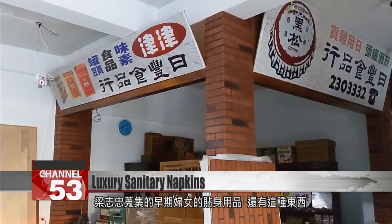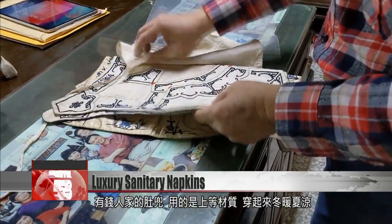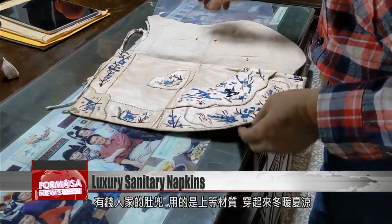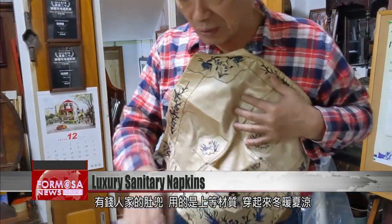Liang's collection includes another personal item used by women back in the day. This is a belly band used in wealthy families, painstakingly made with the finest materials — warm in winter and cool in summer.